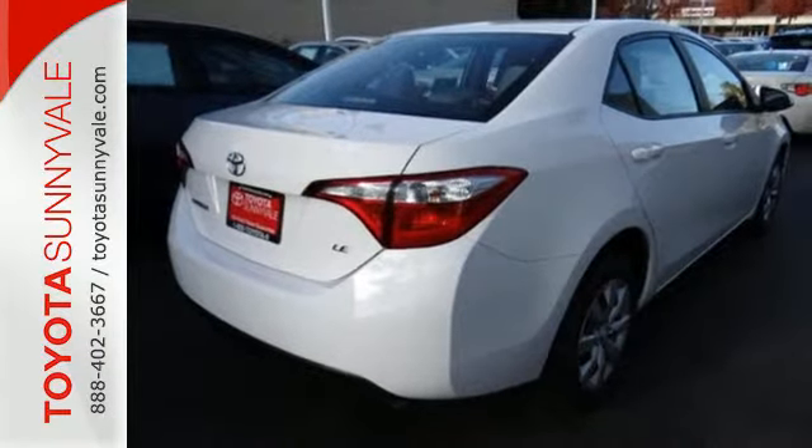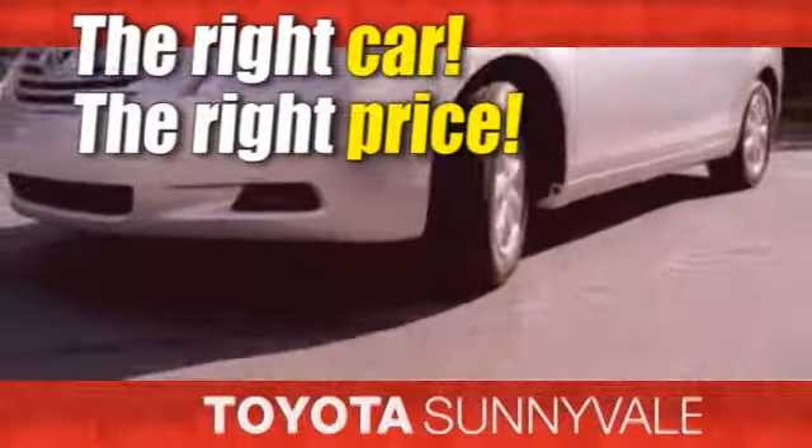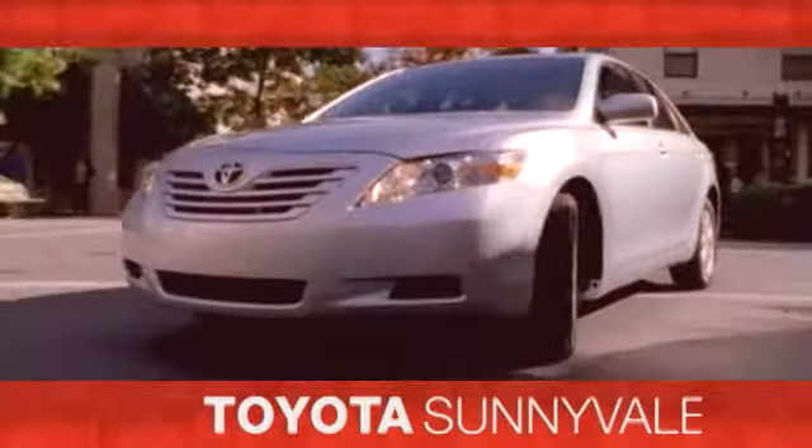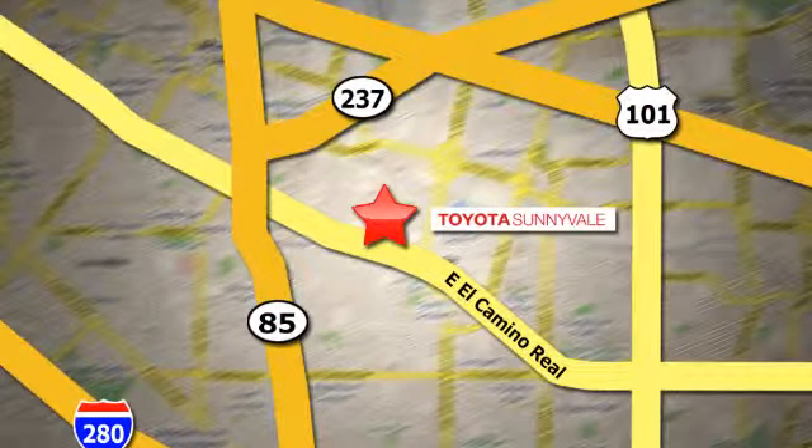Test drive it today. The right car at the right price. Toyota Sunnyvale is the dealership for you. We are conveniently located in the heart of Silicon Valley at 898 West El Camino Real.